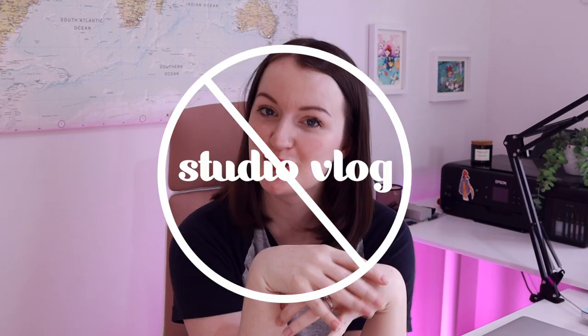Hi guys and welcome to a brand new video this week. I am not doing a studio blog, I'm gonna be doing a studio tour. If you're new here my name is Meg and I run the illustration business Fizz and Flourish. I do character design, stationery, stickers, planners, art prints and I sell them on my website and on Etsy — not so much Etsy now but mainly my website. You can usually find me doing studio vlogs all about how I run my business, the behind the scenes, the ups and the downs.